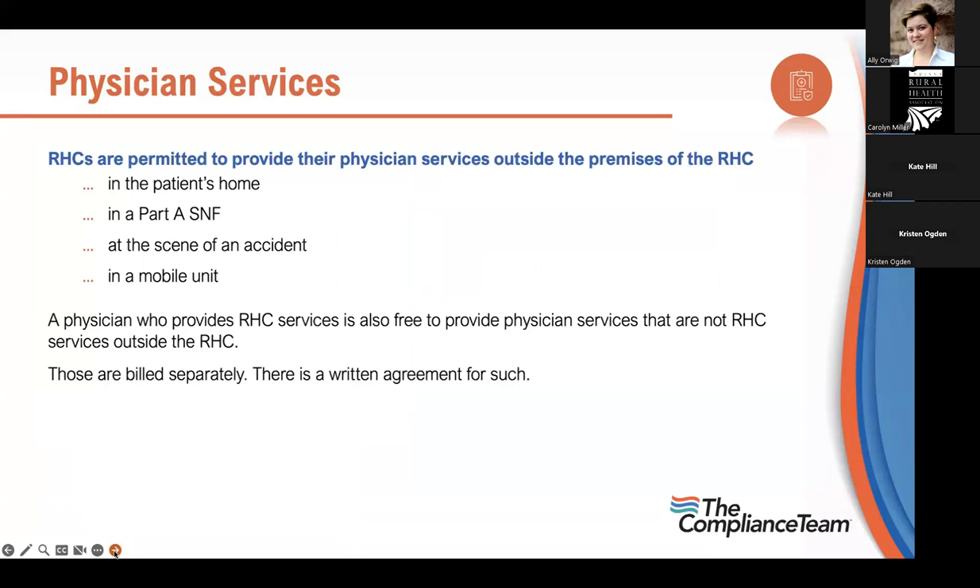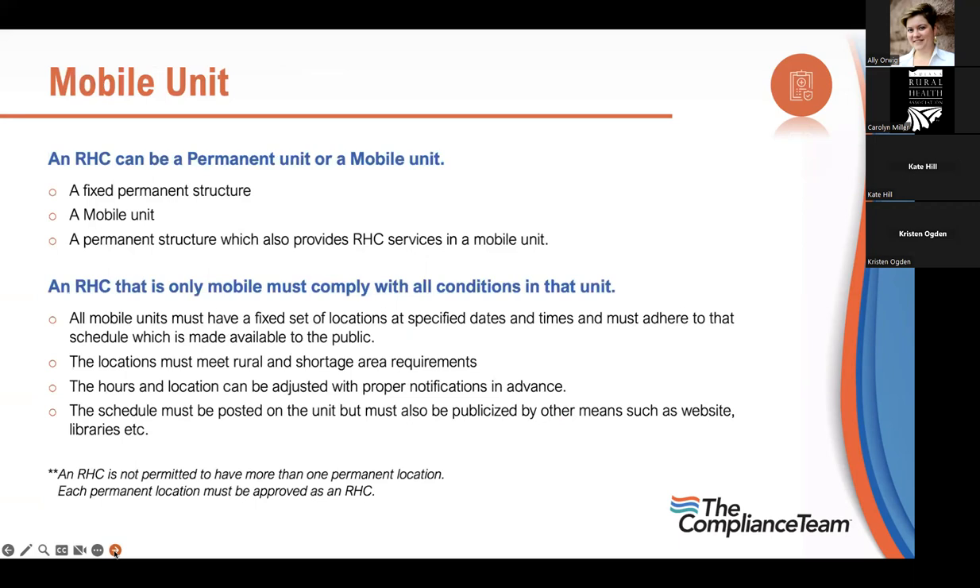RHCs are permitted to provide physician services outside the clinic — in the patient's home, in Part A of a SNF, at the scene of an accident, or in a mobile unit. All those count toward the hours. Administrative time counts for that 50% rule for your NPs, but you must document where that person was. A physician providing RHC services can also provide services elsewhere billed separately, with a written agreement.